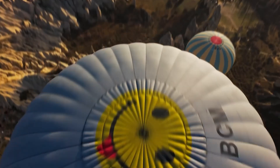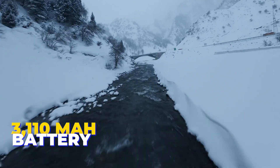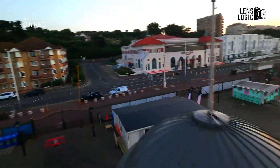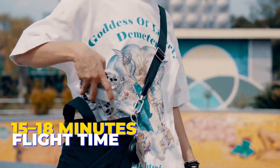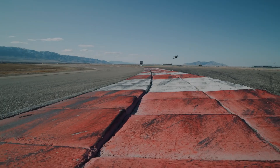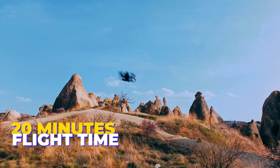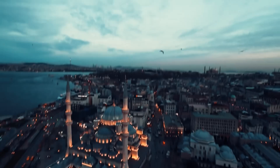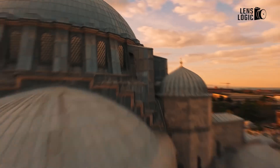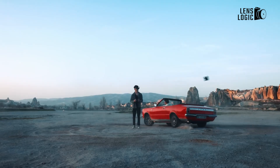One area where the DJI Flip appears to outshine the Neo is battery life. The FCC filing reveals the Flip will feature a 3,010 mAh battery, a noticeable upgrade from the Neo's smaller capacity. The Neo offers 15 to 18 minutes of flight time, which is decent for quick aerial shots but can feel limiting for extended exploration or content creation. With its larger battery, the Flip is expected to deliver 20 minutes or more of flight time. While this isn't on par with premium models like the Avatar 2 at 23 minutes, it's still a substantial improvement, especially for mid-range drones. This extra airtime could make the Flip a more attractive option for users who value longer, uninterrupted flights.